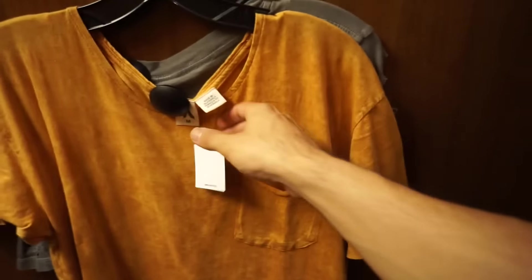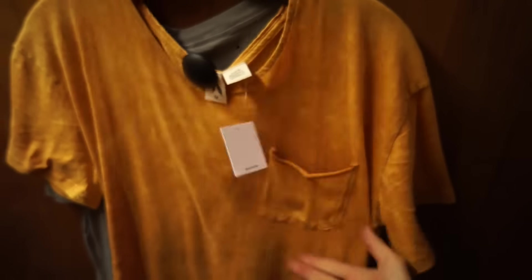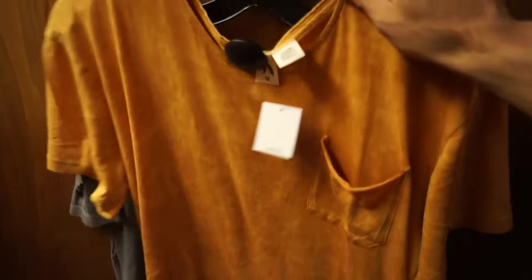I also picked up this Feathers brand — let me double check — orange mustard gold looking. I want to see how they fit. These are a little bit pricey — $34 for a t-shirt, which you know, you can take it or leave it, but if it's great it might be worth it.